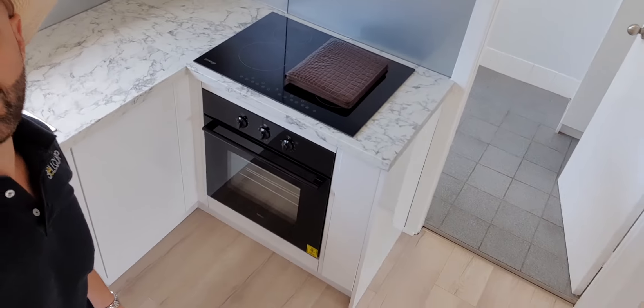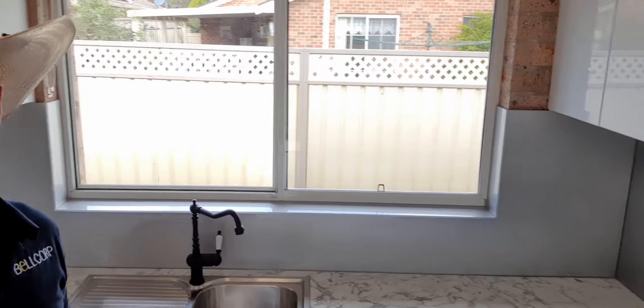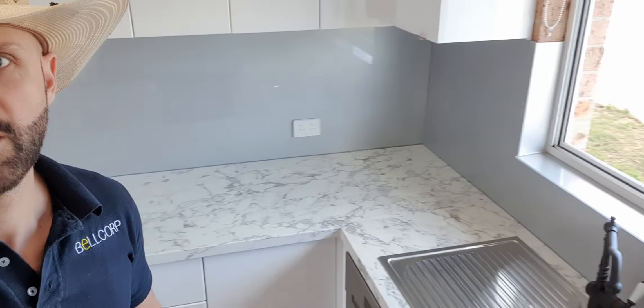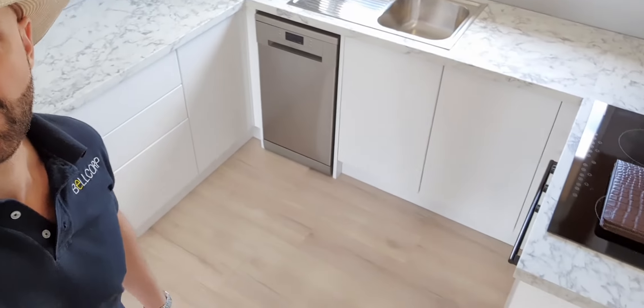So we've got our new cooktop, new oven, gloss white cupboards throughout the kitchen, a glass splashback, new mixers, plenty of cupboard and storage space, and a dishwasher as well.